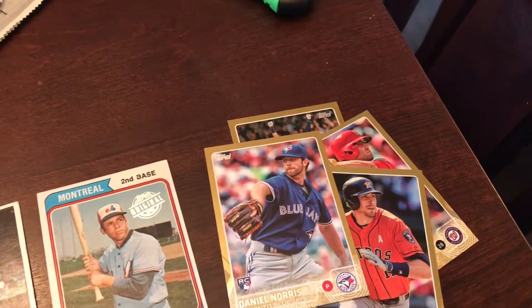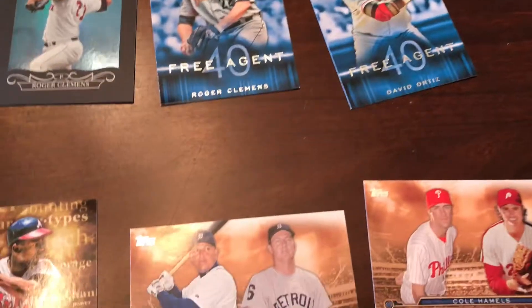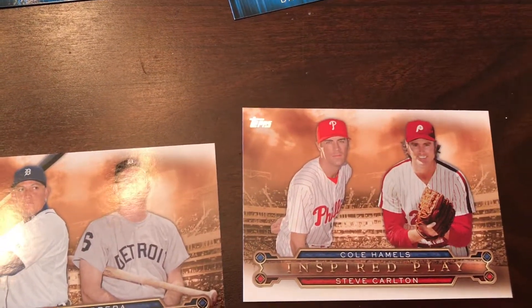These are numbered 1 through 2015 because of this set. And then there were these Then and Now type cards — Kershaw and K-Line, and then Cole Hamels and Steve Carlton.